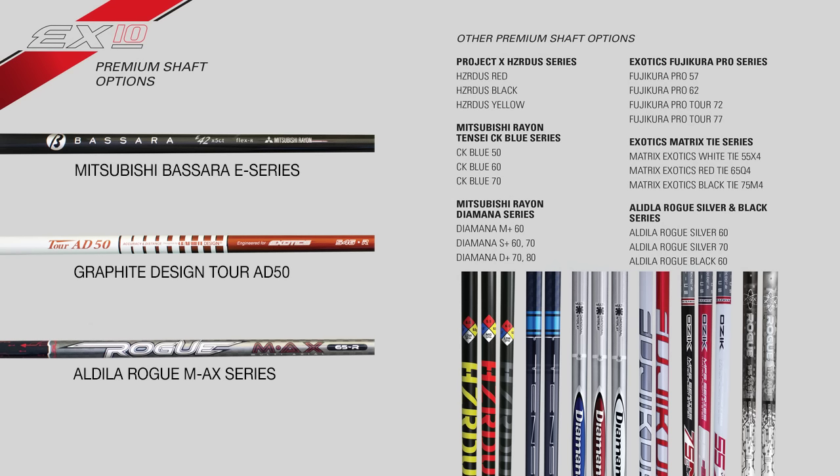The EX-10 features three premium high-performance stock shaft options that include the Aldila Rogue MAX Series, the Graphite Design Tour AD50, and Mitsubishi's Basara E Series.